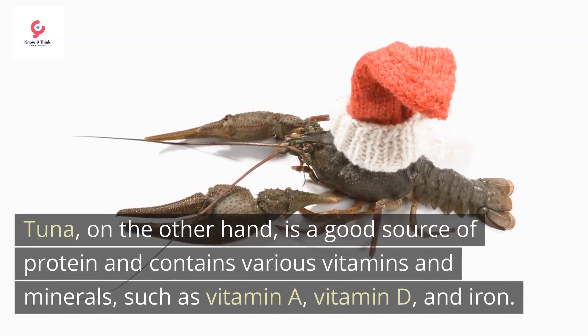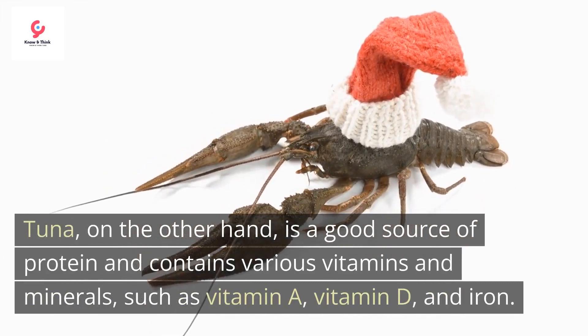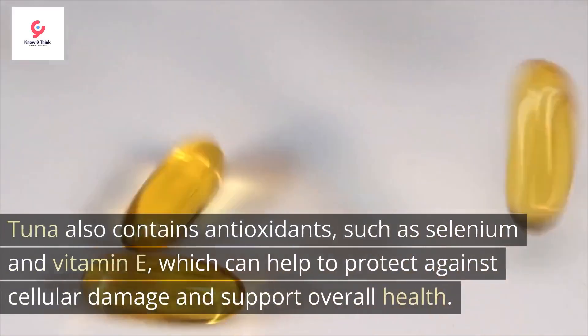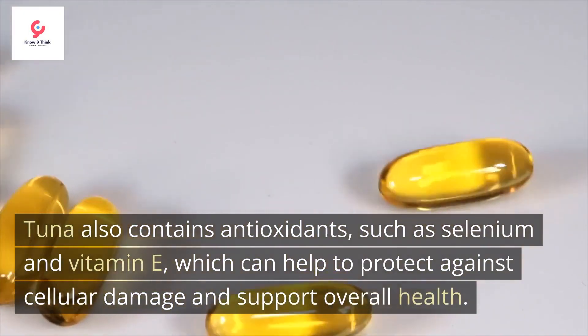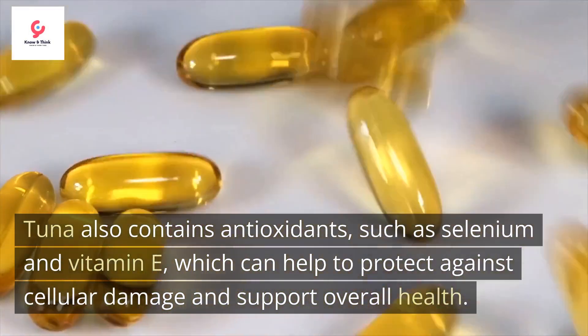Tuna, on the other hand, is a good source of protein and contains various vitamins and minerals, such as vitamin A, vitamin D, and iron. Tuna also contains antioxidants, such as selenium and vitamin E, which can help to protect against cellular damage and support overall health.